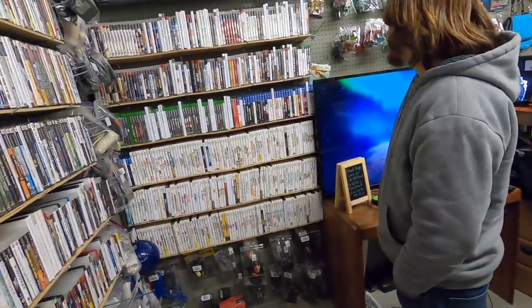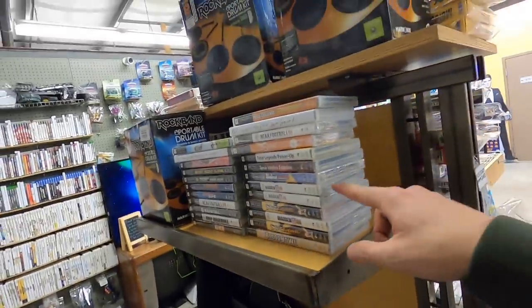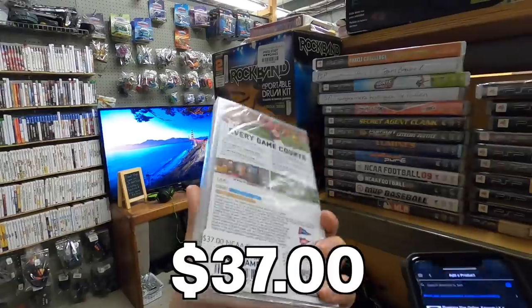So we have like a whole six Switch games. So we're rolling in the Switch — three times bigger than I thought it was. That's what she said. Oh okay, here's a little sealed section I can check out — $37.